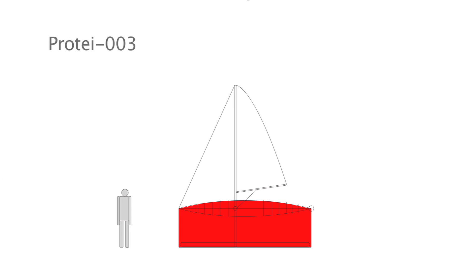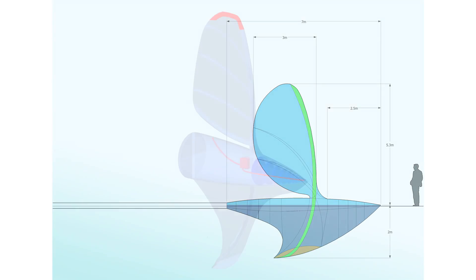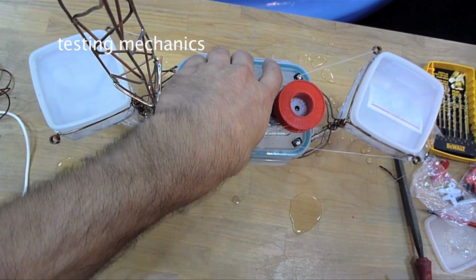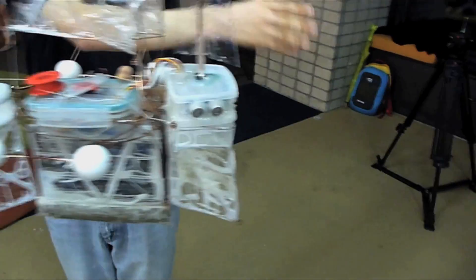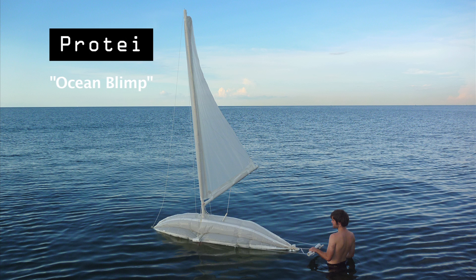We want to develop more iterations until we have a semi-autonomous drone — inflated with air for the sail, water for the immersed part of the body, and sand for the ballast at the bottom. Protei will be inflatable and articulated, with simple mechanics requiring only one motor for the overall shape and one motor for the sails, plus simple electronics, sensors, and long-range communication at affordable cost. I affectionately call Protei the ocean blimp.